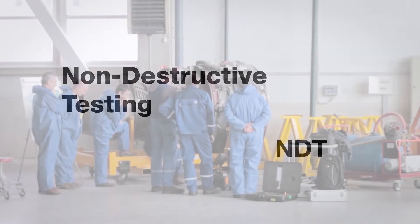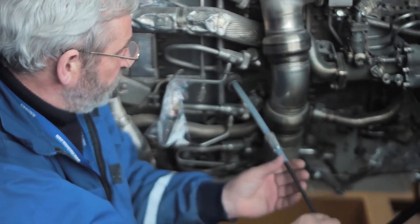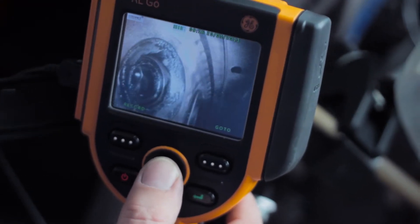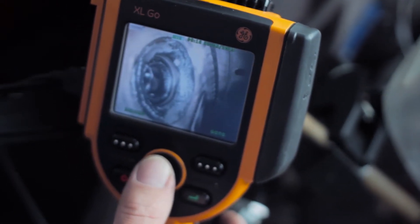NDT comprises a wide range of methods used to evaluate the properties of a component without disassembling it. Technology-wise, throughout the years, visual inspection, which is the most basic method of NDT, has probably advanced the most.